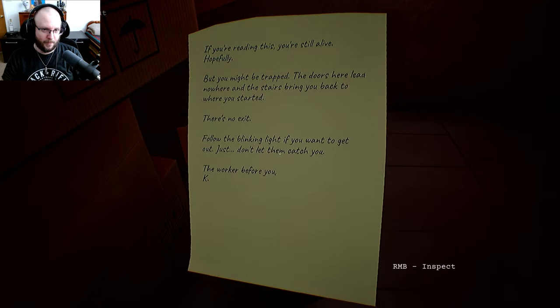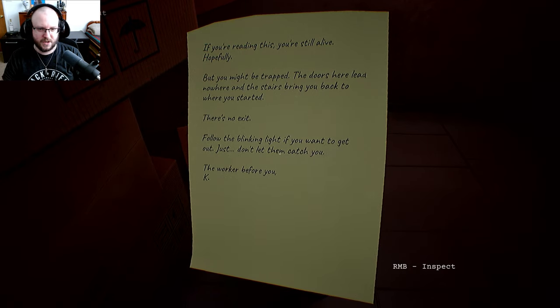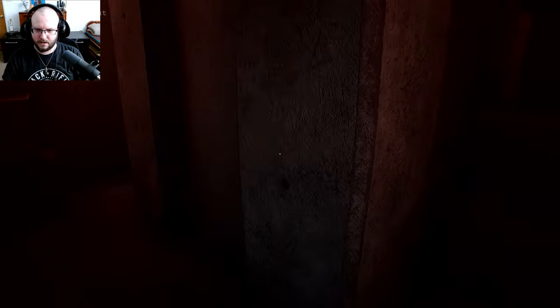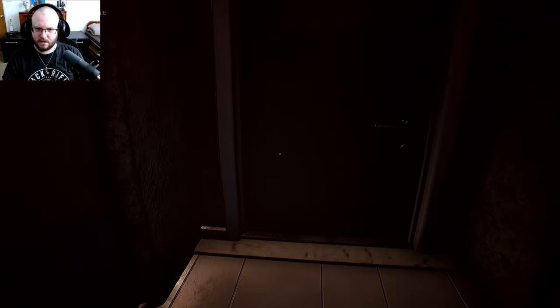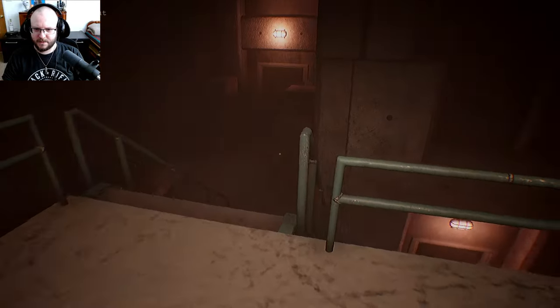Another note: 'If you're reading this, you're still alive hopefully, but you might be trapped. The doors here lead nowhere and the stairs bring you back to where you started. There is no exit. Follow the blinking light if you want to get out — just don't let them catch you. The worker before you.' Blinking light — and don't let them catch me.